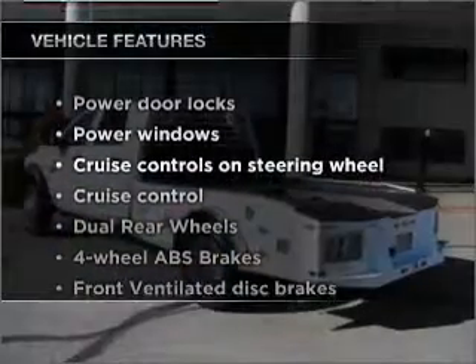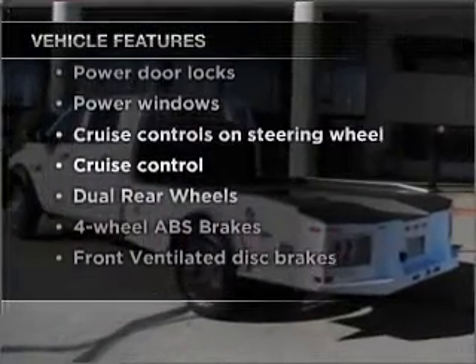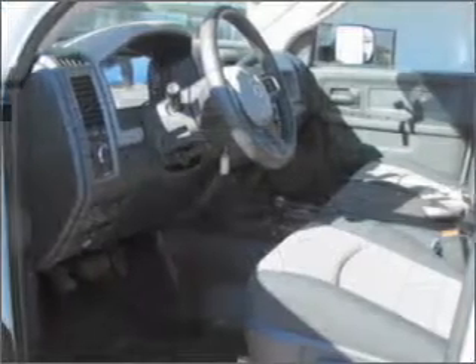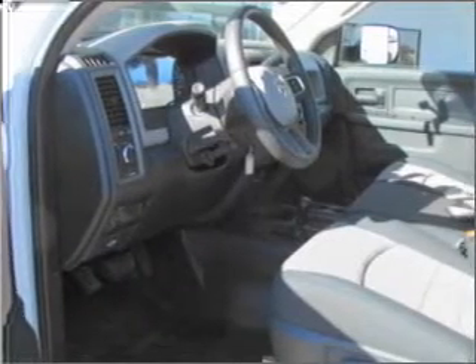Plus, enjoy these notable features that are included in this vehicle: Power Door Locks, Power Windows, Power Steering, Cruise Control, Power Mirrors, an AM-FM stereo with a CD player, and an adjustable tilt steering wheel.